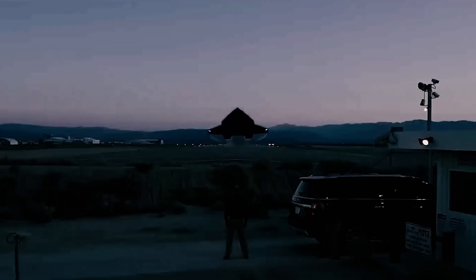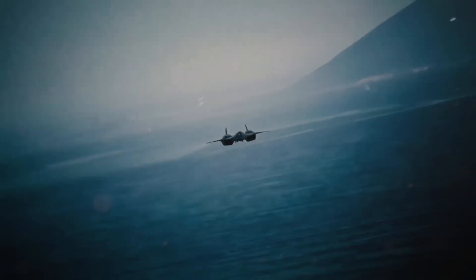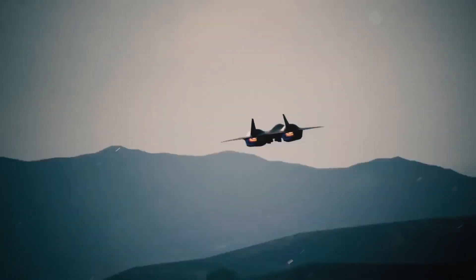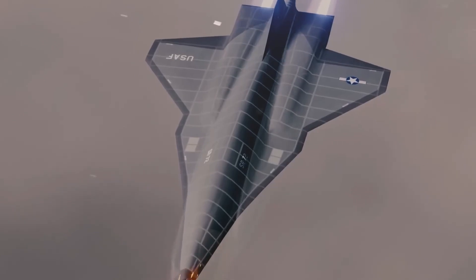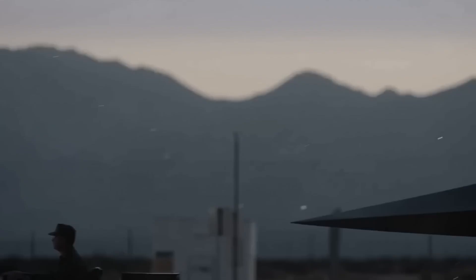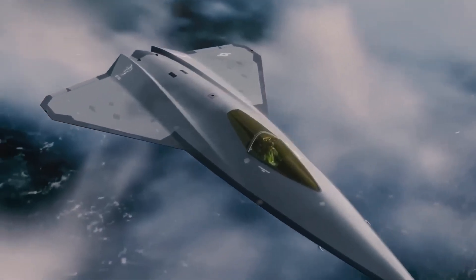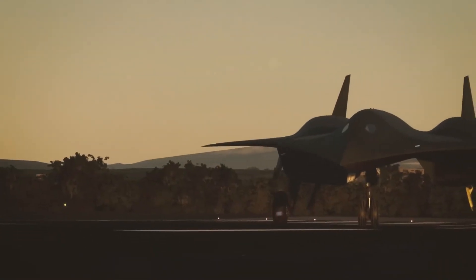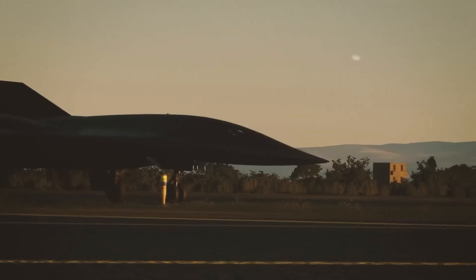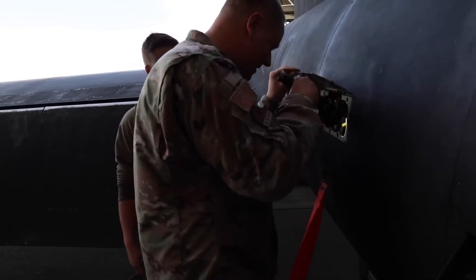Experimental Directed Energy Weapons. One of the SR-72's most futuristic features is its integration of experimental directed energy weapons, including high-powered lasers. These weapons provide both offensive and defensive capabilities. For defense, directed energy weapons can intercept incoming missiles or enemy aircraft at the speed of light, offering a nearly instantaneous response to airborne threats. Offensively, they can disable or destroy ground targets, communications arrays, or even satellites with pinpoint precision. The flexibility of these systems allows the SR-72 to adapt its weapon loadouts depending on mission requirements, making it one of the most adaptable aircraft in existence.